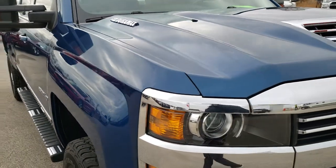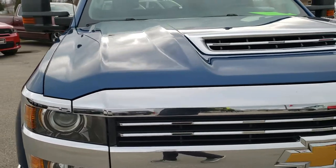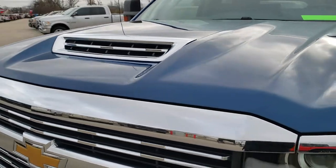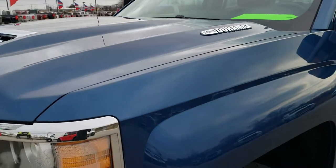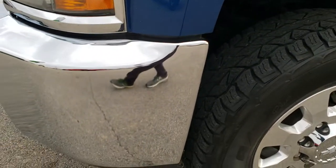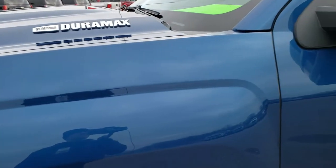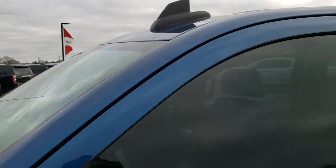This truck has the 6.6 liter Duramax diesel with the L5P motor, which gives you 445 horsepower. This truck has been fully safetied and inspected by our service shop, has a fresh oil and filter change. All the fluids have been checked and topped off and the truck is 100% ready to go mechanically.